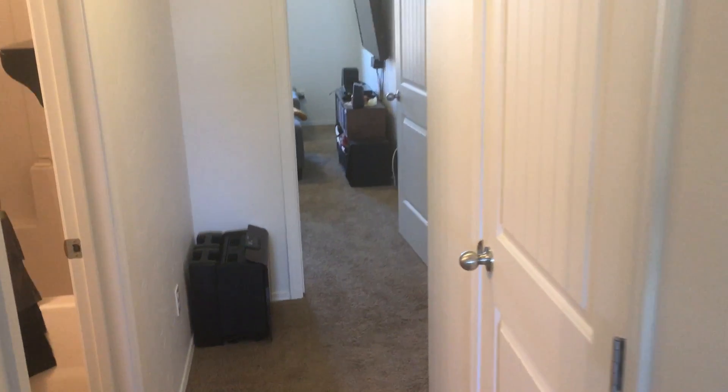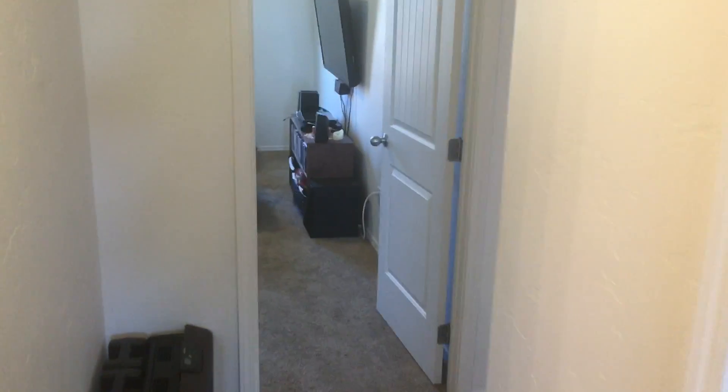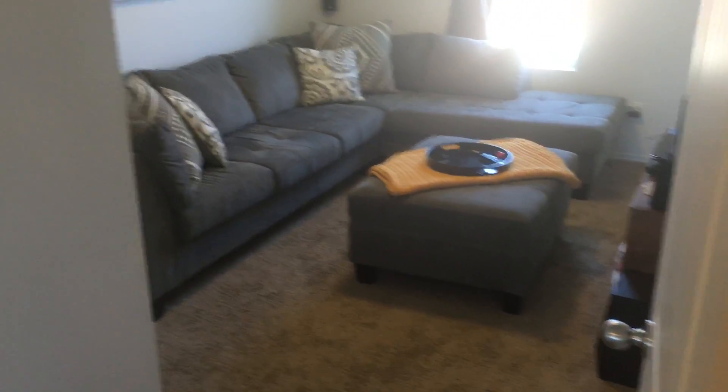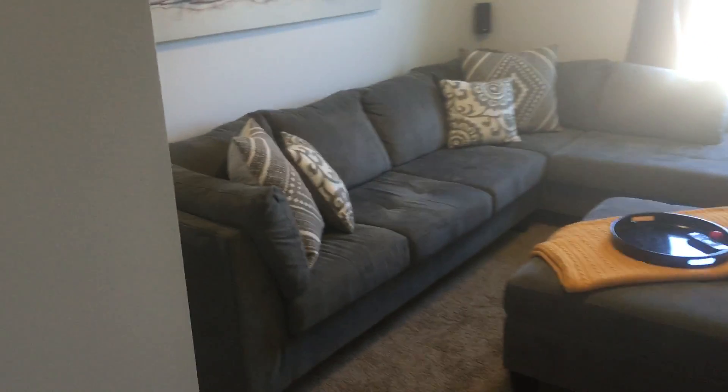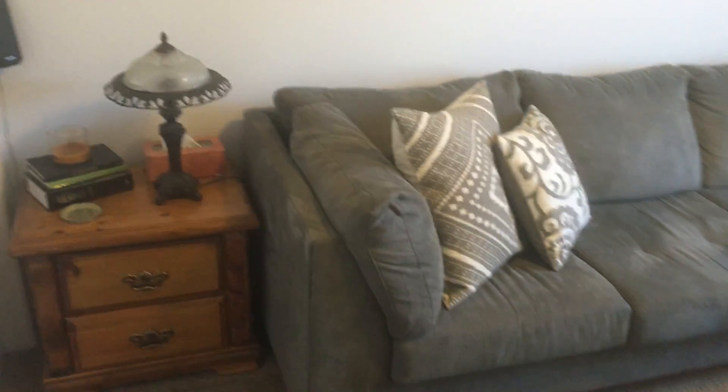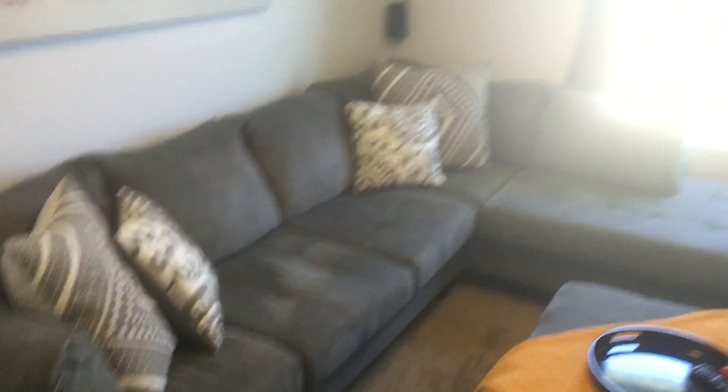This room that I was just in faces the front of the house. We come back to what they're using as a TV room. This is a fairly decent sized room — as you can see, it's got a fairly large couch in here, and there's a window to the backyard.